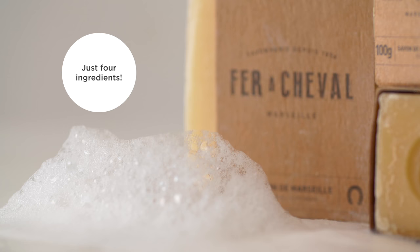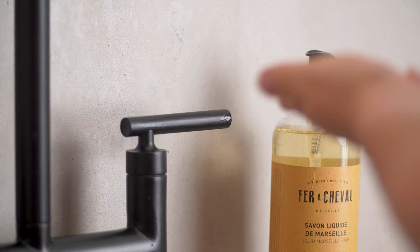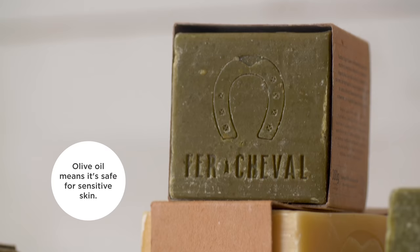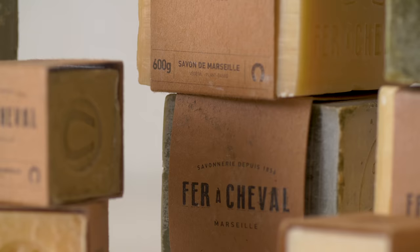In the Food52 shop we have several products from Faro Chevelle that we've brought into the American market for the first time, which is really exciting. We are selling their traditional olive oil based cube, which is really the heart of the company. It has their horseshoe stamp on it, which is the meaning of Faro Chevelle in English.